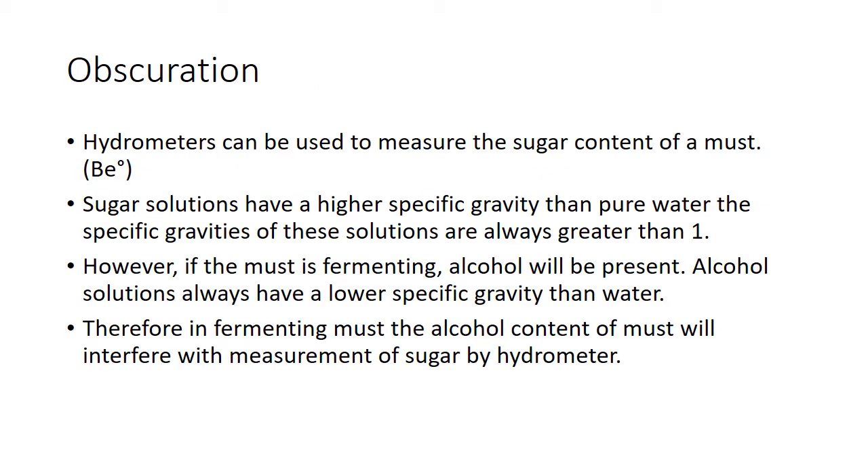The biggest issue is obscuration. Hydrometers can be used to measure sugar content, and I want to talk about Baumé here. Baumé measures potential alcohol. Sugar solutions have a higher specific gravity than pure water — always greater than one. However, if a must is fermenting, alcohol is present. Alcohol solutions always have a lower specific gravity than water, which is why when you get a fermentation dry it reads negative one or negative two. So if you're trying to laser in on residual sugar using a hydrometer or densitometer, you're just measuring weight — it doesn't really tell you anything. You need to measure enzymatically or calculate the obscuration.